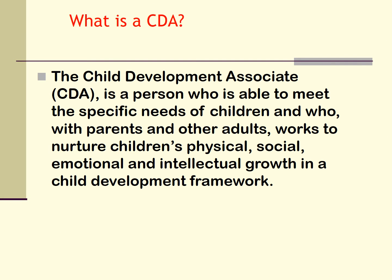What is a CDA? This is a very important definition. As a child development associate, you will be able to meet children's specific needs, identify their strengths and their areas of weakness, and talk knowledgeably about children's physical, social, emotional, and intellectual growth. We will learn how the CDA process breaks these down into specific competency areas.